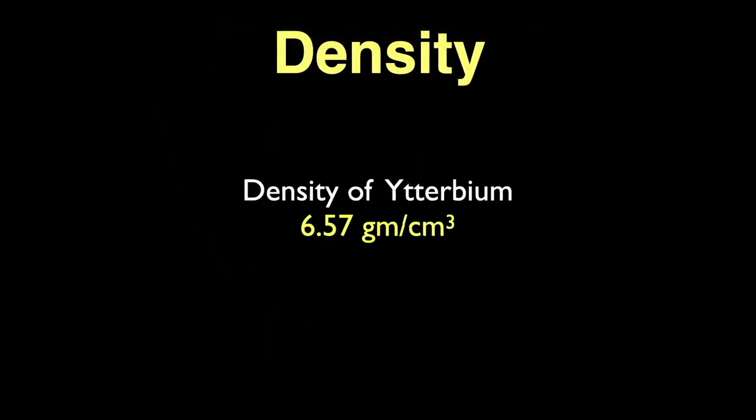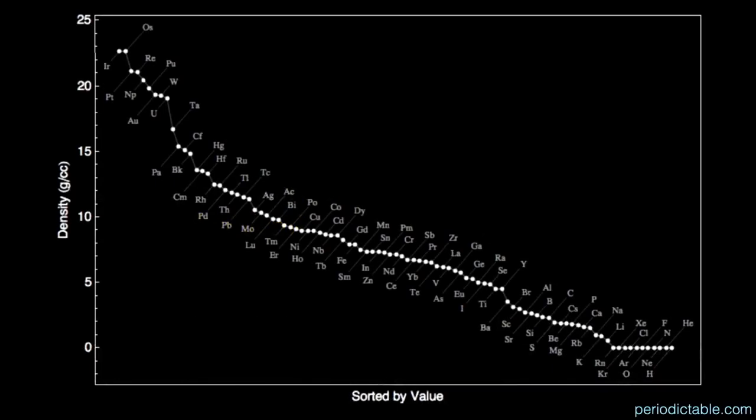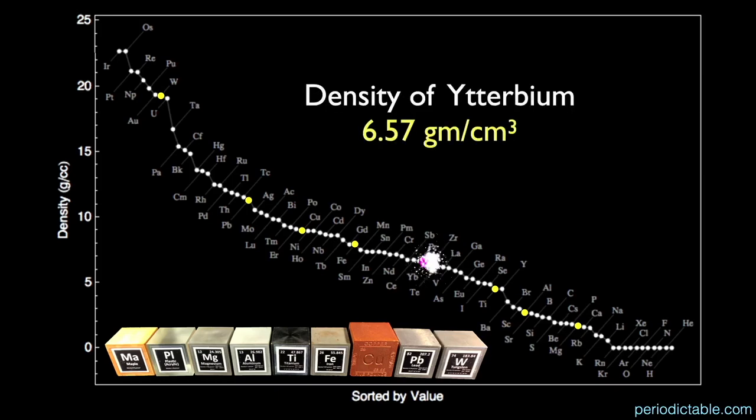Ytterbium has a medium-low density at 6.57 grams per cubic centimeter — water has a density of 1 gram per cubic centimeter for comparison. Here's a graph of the elements from highest density to lowest density. My set of demonstration blocks ranges from the densest at tungsten, to lead, copper, iron, titanium, aluminum, and magnesium. Ytterbium, at 6.57 grams per cubic centimeter — the magenta circle — sits just below antimony on this chart.